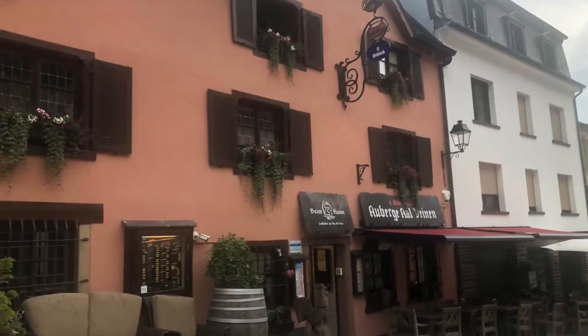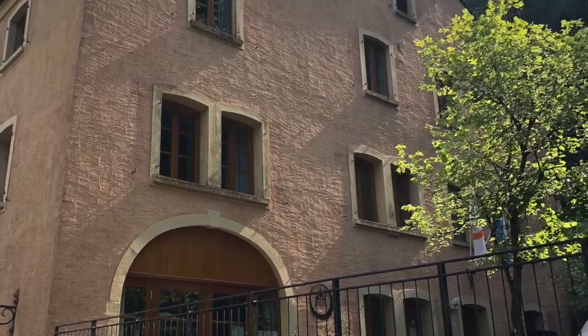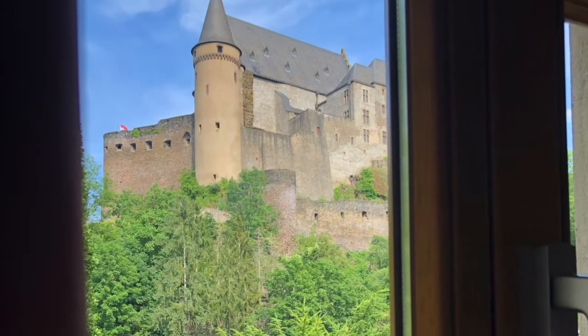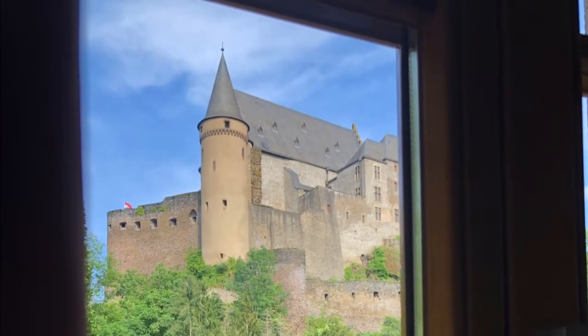After a scenic drive through the hilly green landscape, we arrived at our youth hostel in Vyonden. First off, we decided to get some dinner.